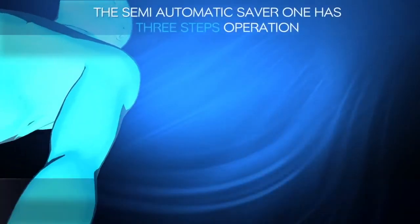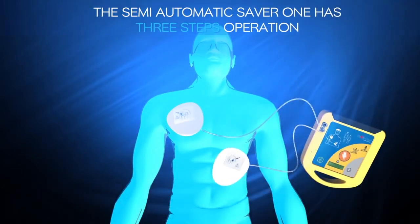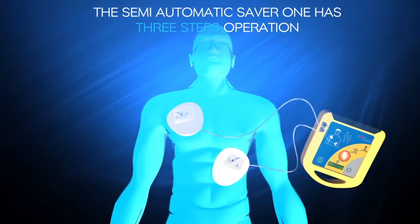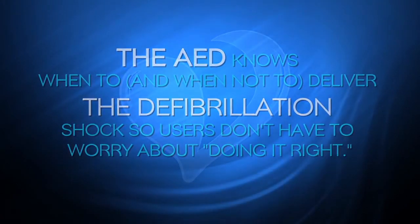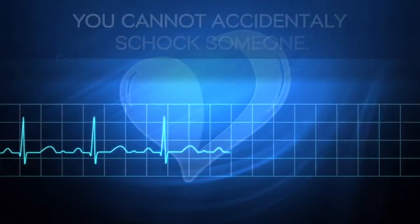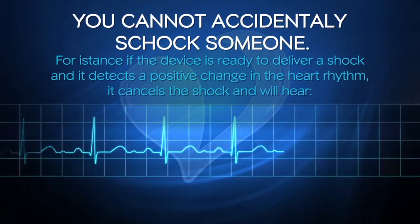The semi-automatic SAVA-1 has a three simple steps operation. Step 1: turn on the device. Step 2: place the two electrodes firmly to bare chest as shown in the picture. Step 3: if a shock is advised, you will hear 'Do not touch patient, analyzing heart rhythm. Stay clear of patient. Press shock button.' The AED knows when to and when not to deliver the defibrillation shock, so users don't have to worry about doing it right. The SAVA-1 administers an electric shock only if it determines the heart needs it — you cannot accidentally shock someone. If the device is ready to deliver a shock and detects a positive change in heart rhythm, it cancels the shock and you will hear 'Shock cancelled.'